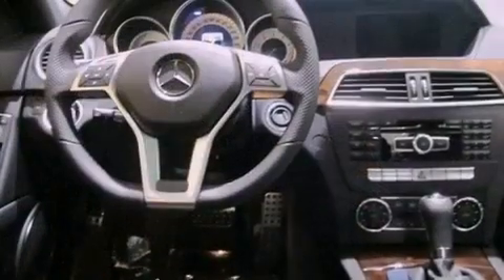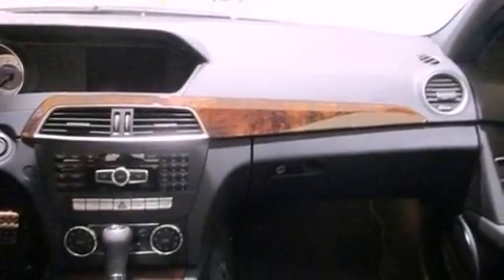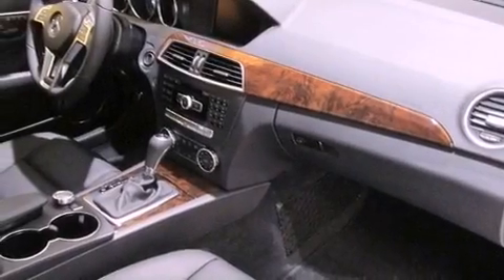Dual power seats, a pollen filter, cruise control, a CD player, a leather-wrapped steering wheel, performance tires, a passenger side vanity mirror, an anti-lock braking system, and heated side view mirrors.